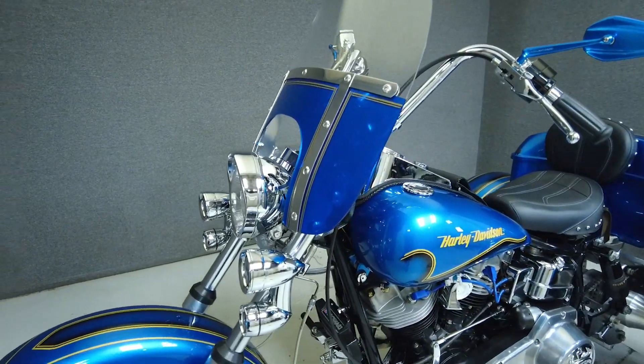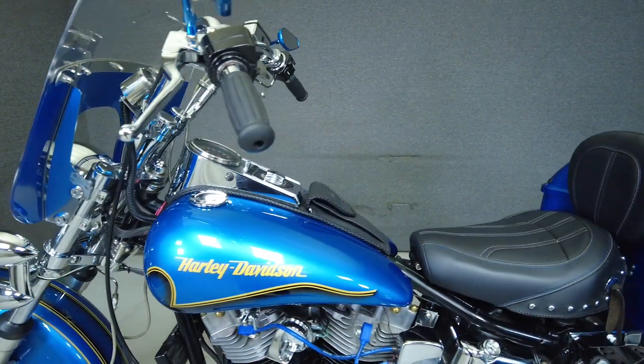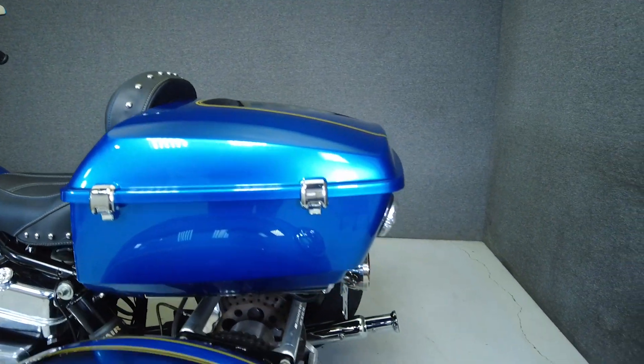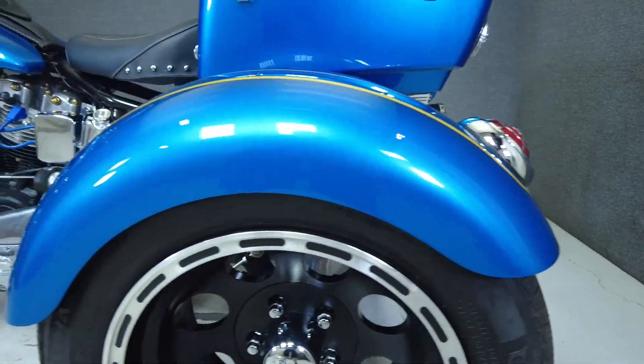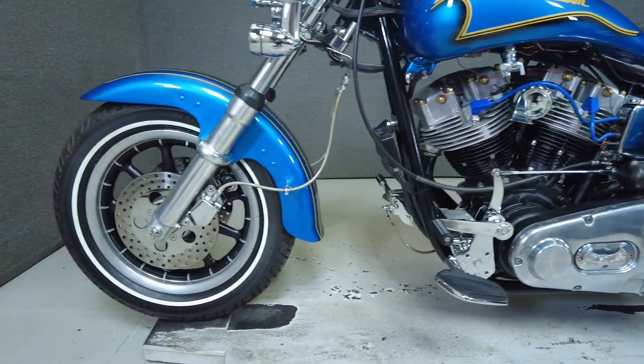Powered by an 81 cubic inch V-twin motor, the Lowrider puts 67 horsepower and 67 foot-pounds of torque through a four-speed transmission. In stock form, the Lowrider has a top speed of 102 miles per hour, weighs in at 637 pounds, and has a 26.9-inch seat height.